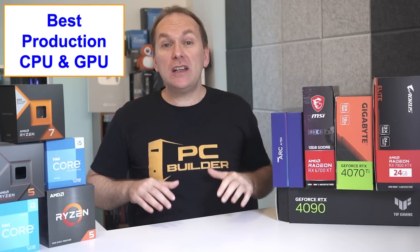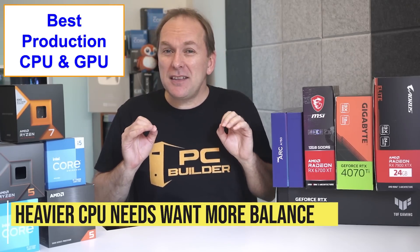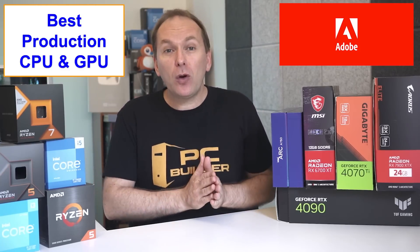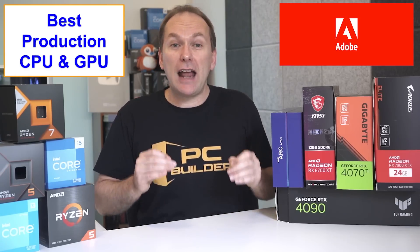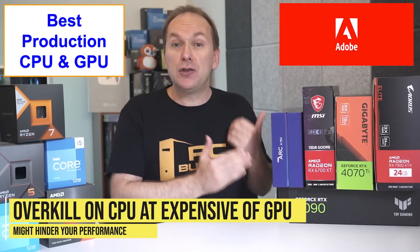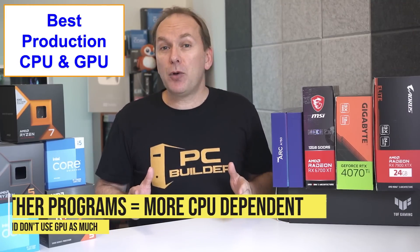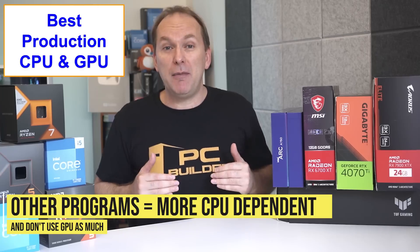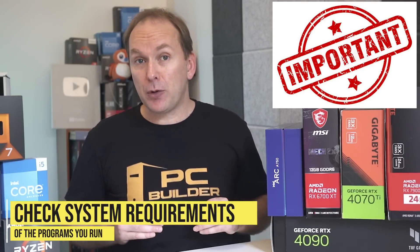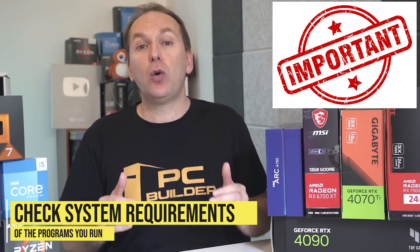But what about production or creator workloads that need more CPU power? For those use cases, we want more balance, but it depends heavily on the types of programs you're using. Take video editing in Adobe Premiere, for example. While going up from four cores is nice, Premiere still tends to max out on how many CPU cores and threads it will use at once. So going overkill on your CPU at the expense of your GPU — which is still very much needed for video editing — might actually set your performance back. Meanwhile, other programs can use all the CPU resources you can throw at them and don't use the GPU much at all. That's why it's so important for professional users to understand their suite of software programs and recommended system requirements to figure out the right CPU and GPU balance.